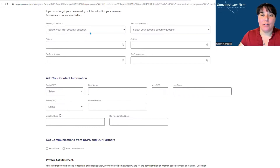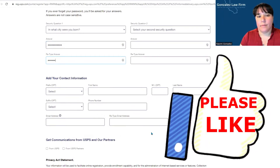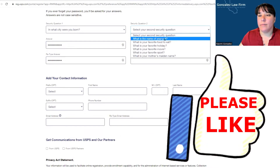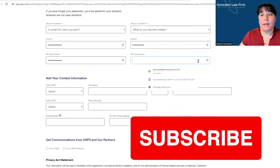Next, you have security questions. For example, 'What city were you born in?' — you type and retype your answer. Then select your second security question, such as 'What is your favorite holiday?' and type and retype that answer as well.